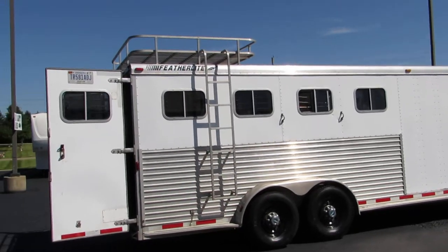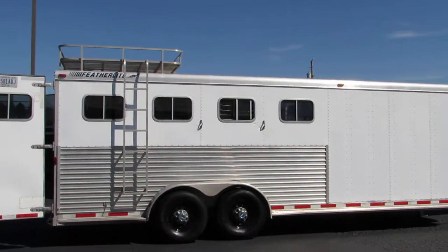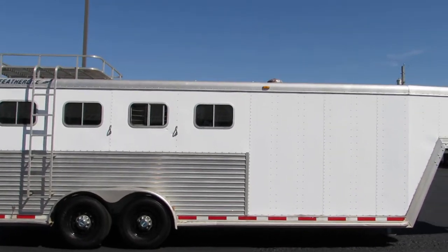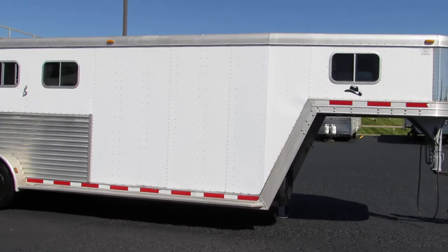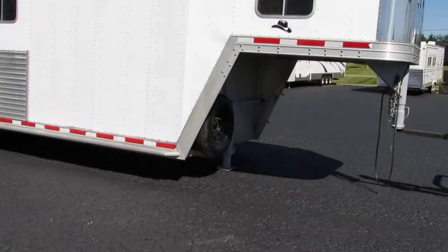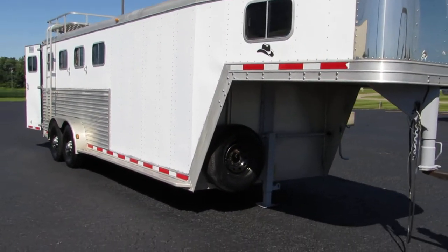It has a ladder on this side for the hay rack on top. The jack is real good. It does have a spare tire on it — the spare tire is worn, but it holds air good.